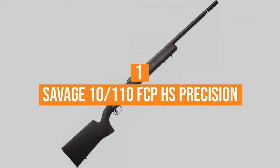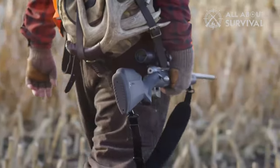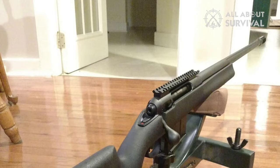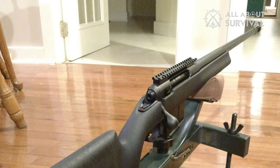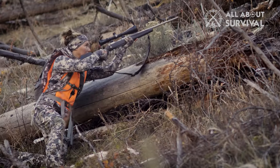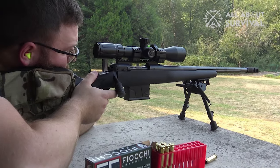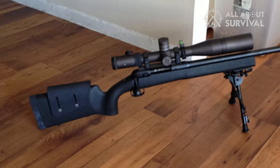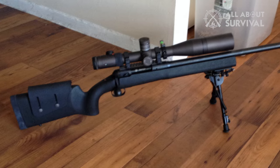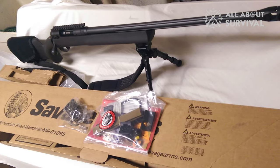Coming in at number one: the Savage 10/110 FCP-HS Precision. Admittedly, Savage doesn't allot the customization many look for in a precision rifle with this long-range specialist. Regardless, the FCP-HS Precision still has the chops to go the distance — be it in competition, tactical, or casual shooting situations. One of the rifle's most notable attributes is one of its most imperceptible: its bedding. Utilizing a V-Block system, Savage's 10/110 action firmly mates to the HS Precision's rigid fiberglass stock, eliminating any concerns about creep, even if you choose a brute caliber.